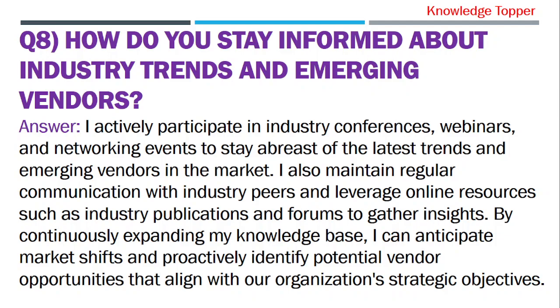So there you have it — 8 most important vendor management interview questions and answers. I have already uploaded many important videos related to vendor risk management and third-party risk management that can also help you in your interview preparation. The link is in the description. Always remember that practice makes perfect, so take these answers as a starting point and tailor them to your own experiences and skills. If you found this video helpful, don't forget to subscribe to Knowledge Topper and give it a thumbs up. You can also share it with anyone who would benefit, and leave a comment below if you have any questions or suggestions for future topics. Thank you so much for joining me today — I'll see you in the next video on Knowledge Topper. Until then, keep striving for professional success.